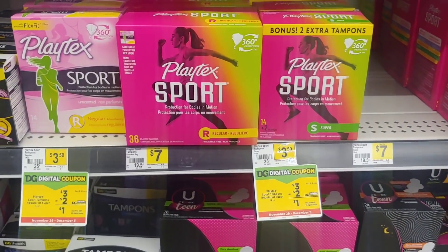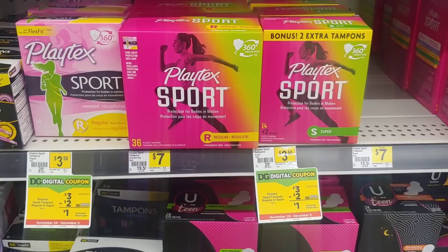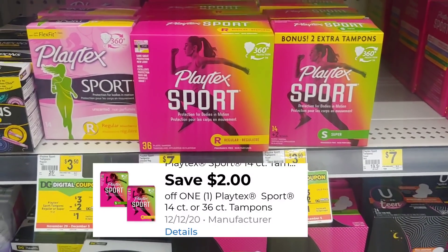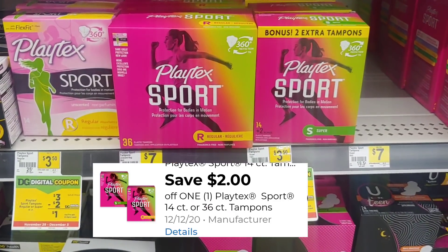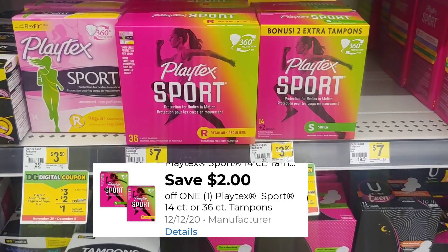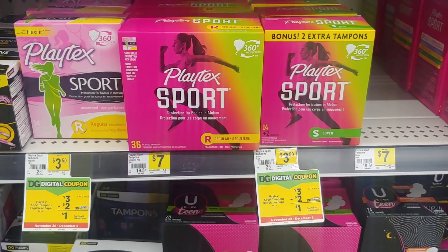First I'm going to start off with the Playtex Sports tampons. These are three dollars. There is a new two dollar digital making them just one dollar out of pocket. I'm going to do two transactions today and my first item I'm going to pick up is the Playtex Sport.